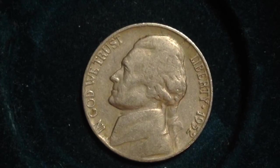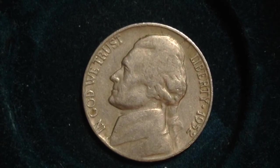This design was made from 1938 to 2003. Unfortunately, it does not have any silver content in it.